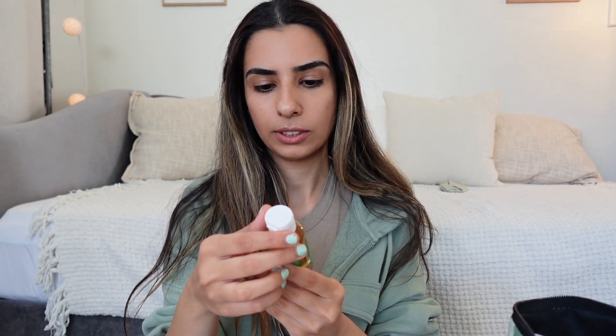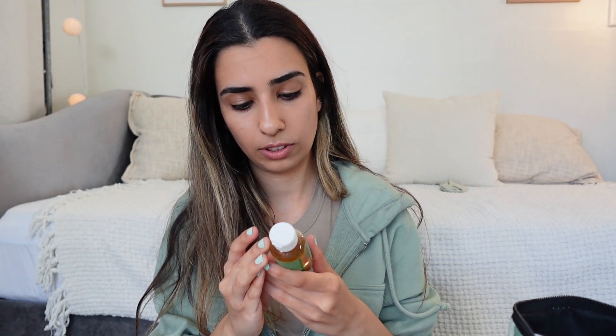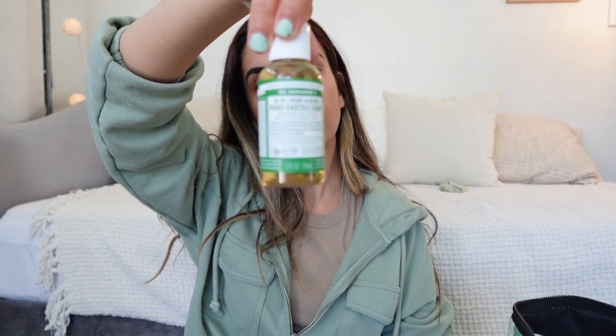This one is a two-fluid-ounce 18-in-1 hemp almond pure castile soap by Dr. Bronner's. I know this — I've had the huge bottle before. It's great to have at home because you can use it for multiple things, lots of uses. It's cute and small so it'll come in handy.